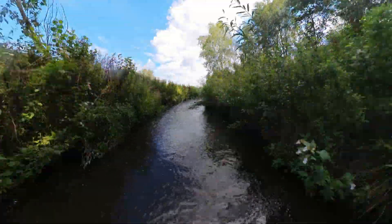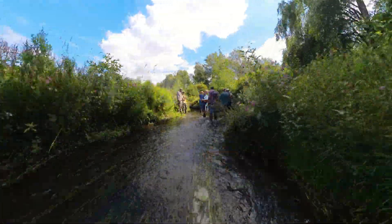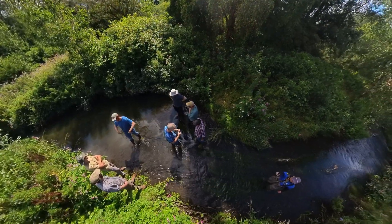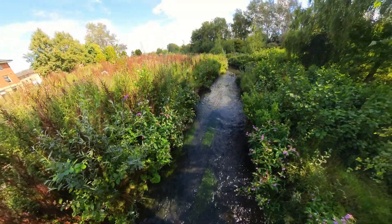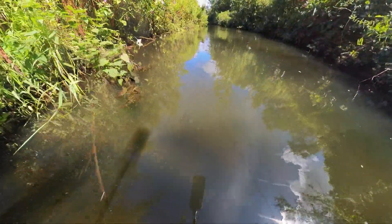Note that glides, slow pools, riffles and meanders have all been reinstated. The water and riverbanks are teeming with life.